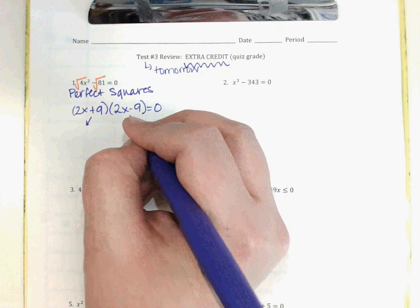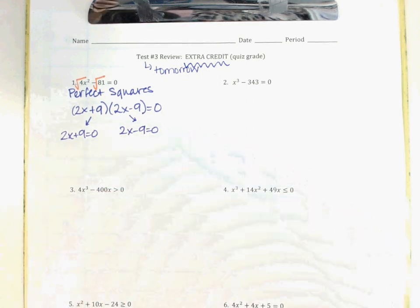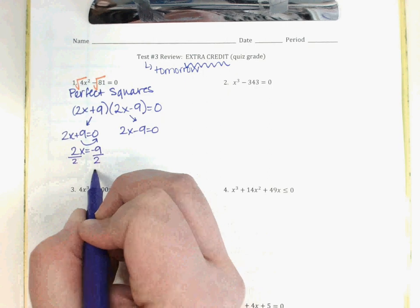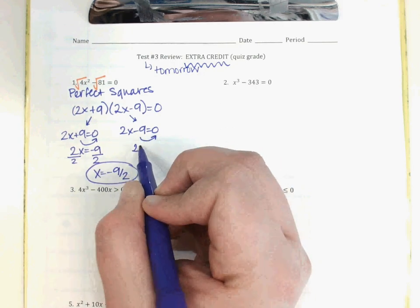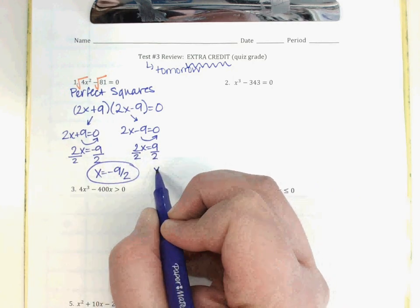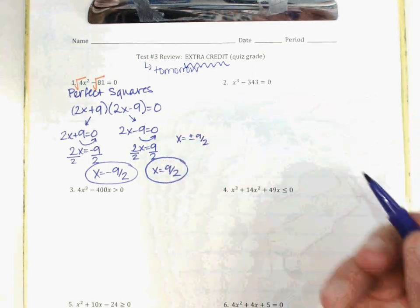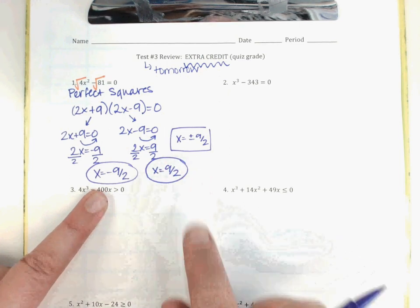When that's equal to 0, I'm going to set each piece equal to 0 as well. So I'll let 2x + 9 = 0, then 2x − 9 = 0. From there, the +9 moves over: 2x = −9, divide by 2, so my first answer is −9/2. For the second, 2x = 9, divide by 2, so x = 9/2. Since the test is multiple choice, remember these are the same as the decimal equivalents.